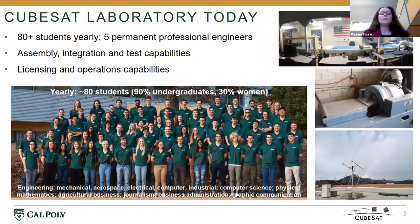Over the years, the laboratory has grown, and now we have anywhere from 80 to 100 students per year. We also have developed our capabilities to address the needs of the different life cycle phases of a satellite project, anywhere from conceptual mission design to operations, going through integration and testing.